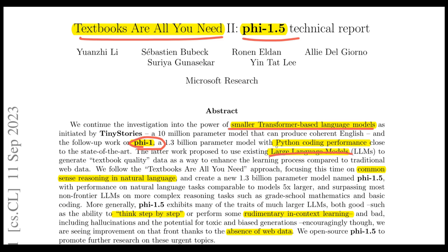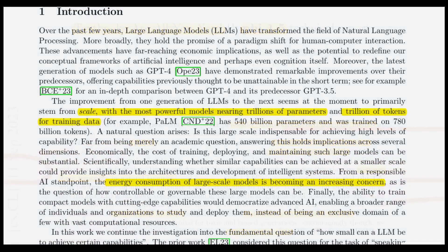While Phi-1 was a 1.5 billion parameter coding model, Phi-1.5 is a natural language model capable of performing complex reasoning with the ability to think step by step, and can perform some rudimentary in-context learning. The secret recipe seems to be the training data generated by other LLMs and by avoiding web-scale data. The primary driver for recent LLMs is scale, both in terms of model parameters and training data. The motivation for smaller models also stems from environmental factors such as energy consumption for training, governing these models, and deploying large billion-parameter models.